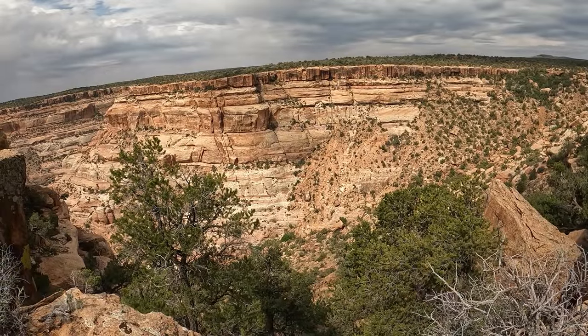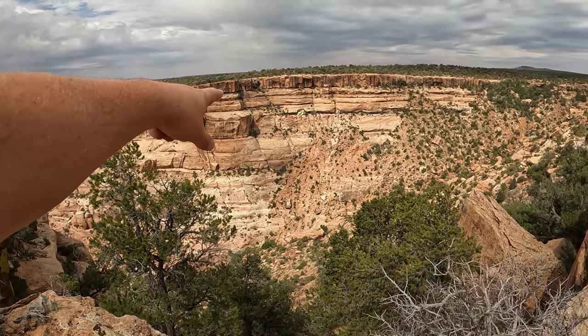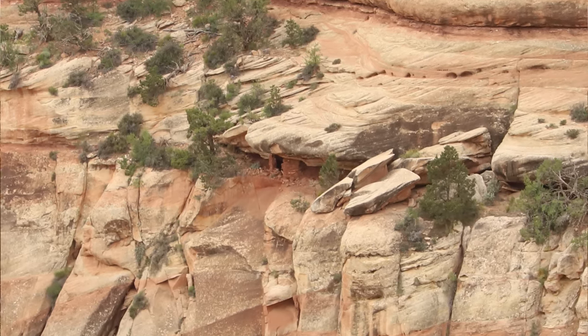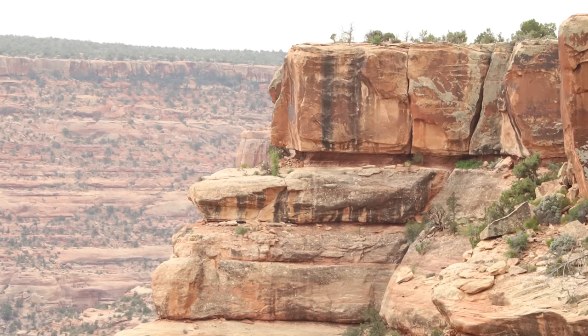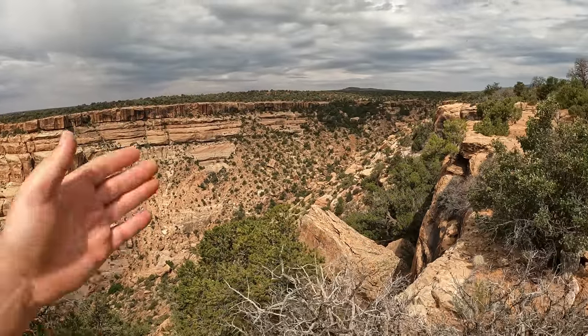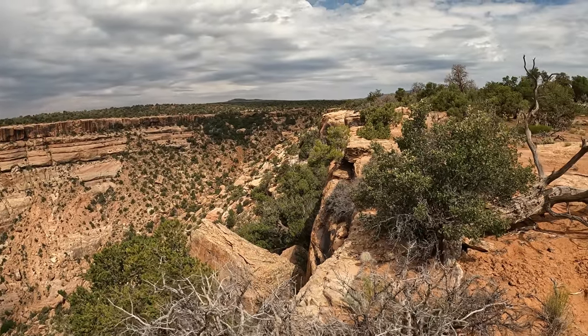I know it's hard to see with the GoPro, but there's a ruin way down there. There's a couple ruins in between that middle layer right there. And of course, I forgot my telephoto lens. Oh, there's ruins up there too — I had no idea. Those are too far for me to get to, but I'm almost there to this place I wanted to get to.